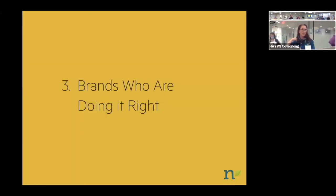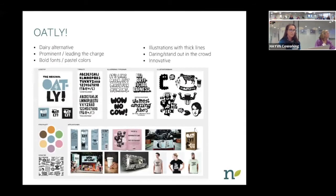I thought we could look at some brands who are doing it really well — it was hard to pick a few because there are so many. This is Oatly, a brand of oat milk, an alternative to dairy. I switched over to oat milk about a year ago and I'm addicted. They're definitely a prominent, leading brand. This is an overview of their brand elements: some of the graphics, their logo, colors, fonts, some photography, and product shots.